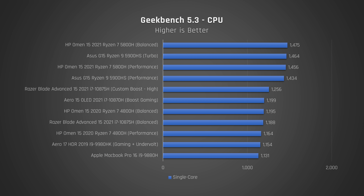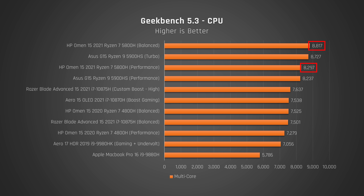Let's start with Geekbench, which tests a variety of everyday performance tasks. For single-core, you can see that the new HP Omen is on top — it improves on its predecessor by a whopping 24% and beats out the best Intel laptop in my comparison by 17%. In multi-core performance, the new Omen is again on top: 17% ahead of last year's model and 15% above the best performing Intel laptop.